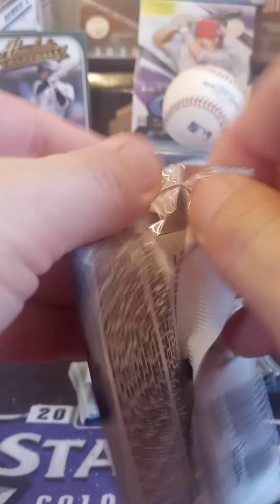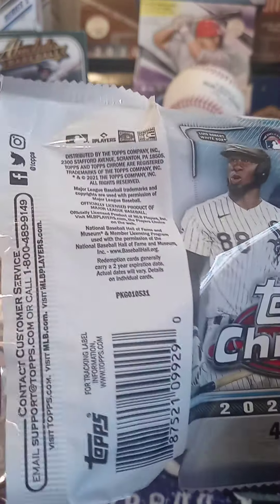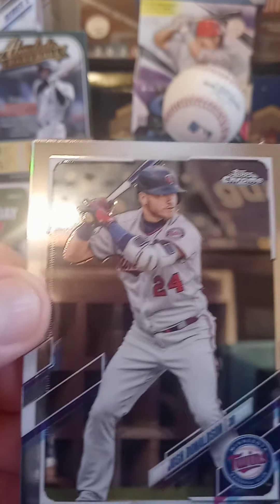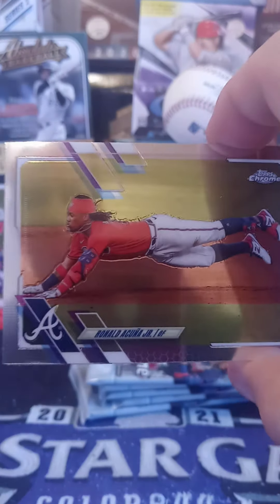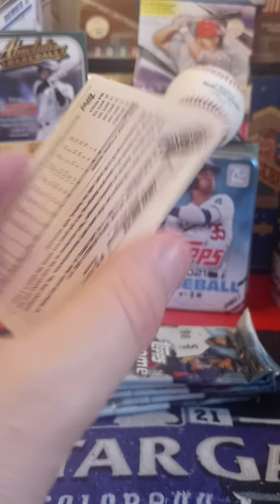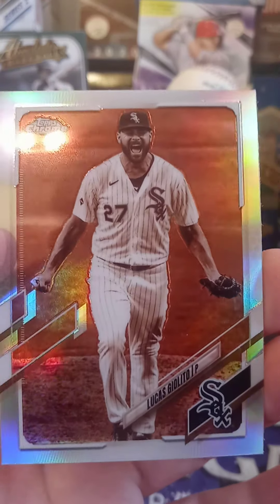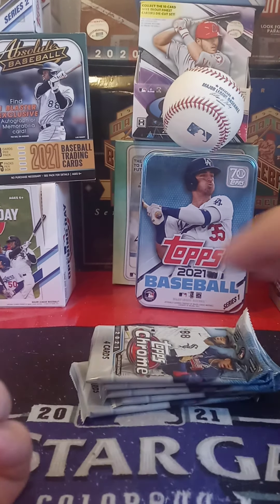Let's get into the next pack. Top card is a Josh Donaldson. Next card we got from the Milwaukee Brewers — Lorenzo Cain. And our next card is one I'm glad to get — Ronald Acuna Jr., going to my Acuna collection. And the last card: I got a Sepia of Lucas Giolito to add to the collection of Giolitos I've gotten today. Awesome card.